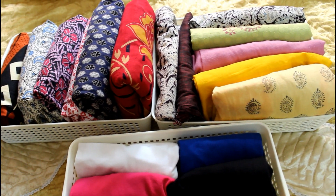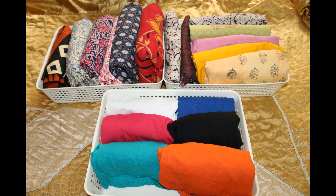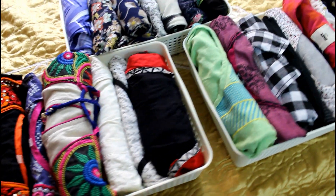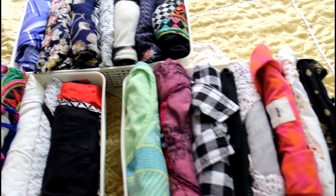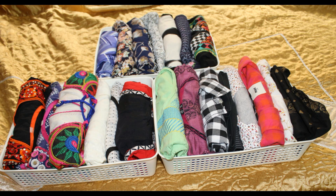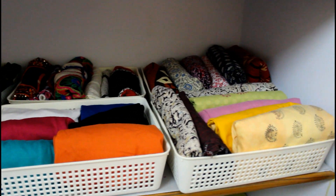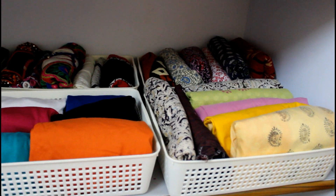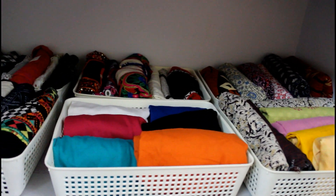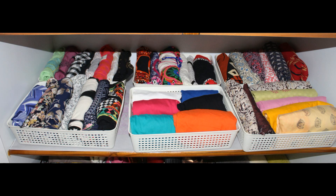The shelf below the skincare drawer can fit 6 baskets. I have organized my household clothes like nighties, salwars, track pants and t-shirts in 3 baskets. The other 3 baskets I have used for my kurtis, western tops and casual shirts. Again, I have used the KonMari method of folding and filing. This creates a look of neatness and you know where everything is at a single glance. I also avoid impulsive buying due to the lack of space in these baskets.